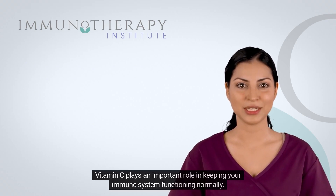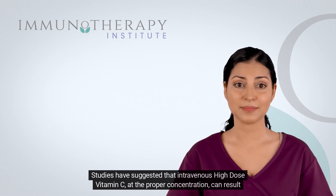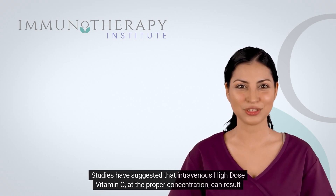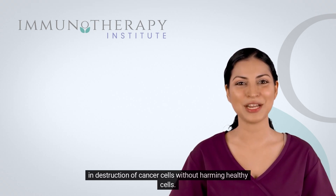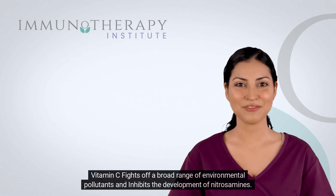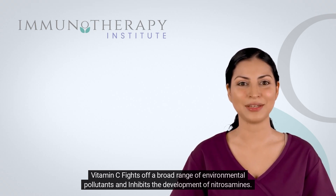Vitamin C plays an important role in keeping your immune system functioning normally. Studies have suggested that intravenous high-dose vitamin C, at the proper concentration, can result in destruction of cancer cells without harming healthy cells. Vitamin C also fights off a broad range of environmental pollutants and inhibits the development of nitrosamines.